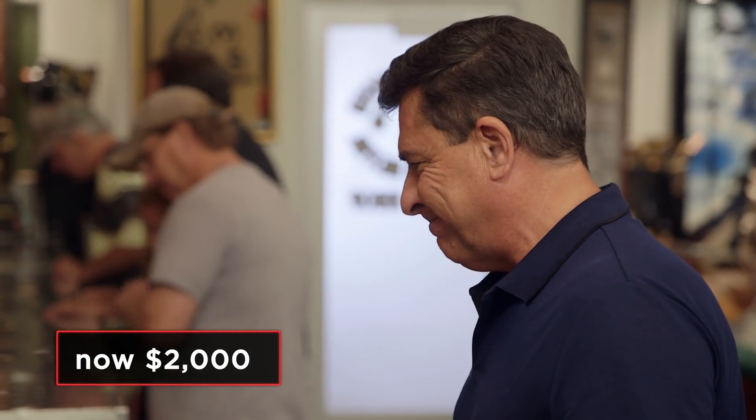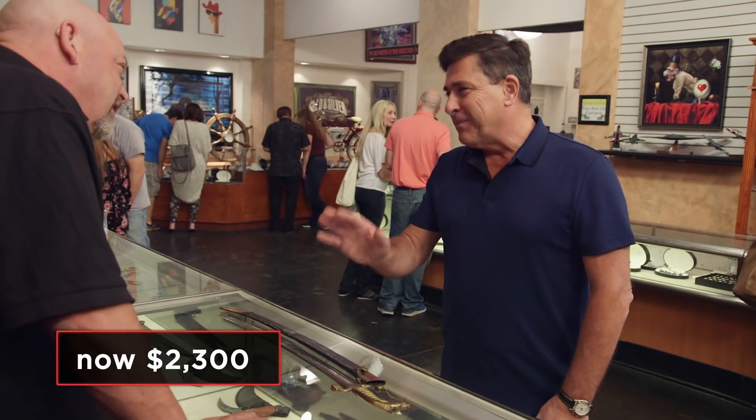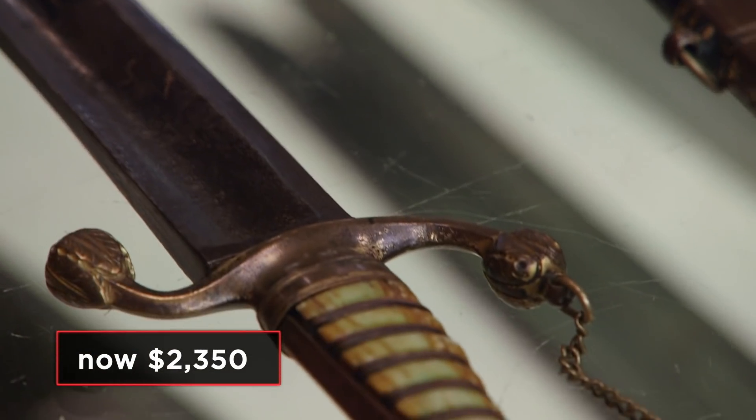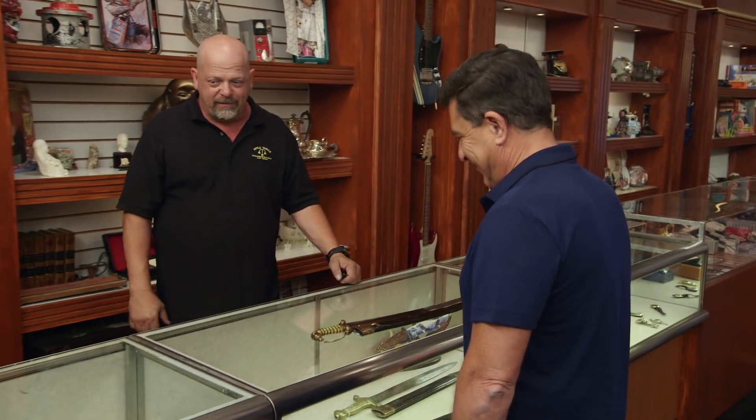So all that said, what do you want for it? $3,300. Give me $2,000. It's a fair price. I'll go $2,300. I can't do it. If we had the rest of the blade here, you would have the rest of your money. My absolute best price is $2,800. $2,350? No, $2,800. I'm not going to go any more than that. All right, well maybe next time. Really, I would have paid the rest of the money if I had the rest of the sword.